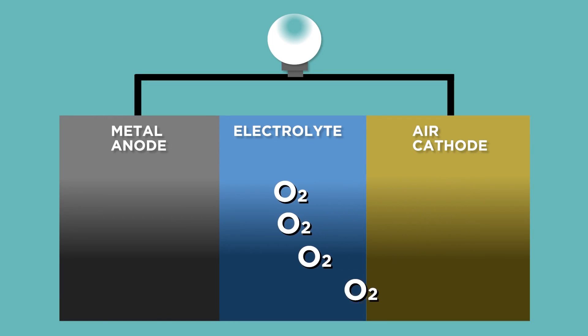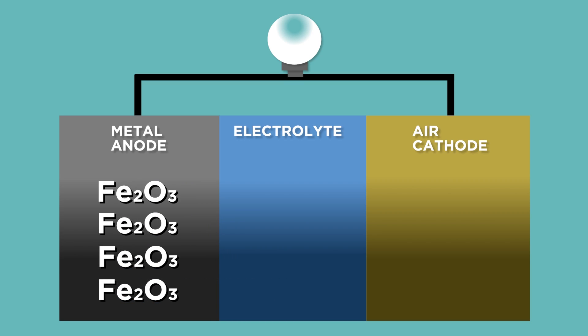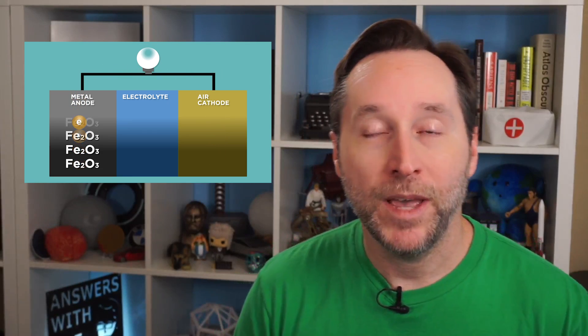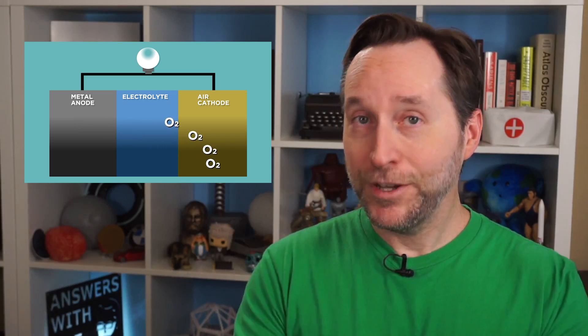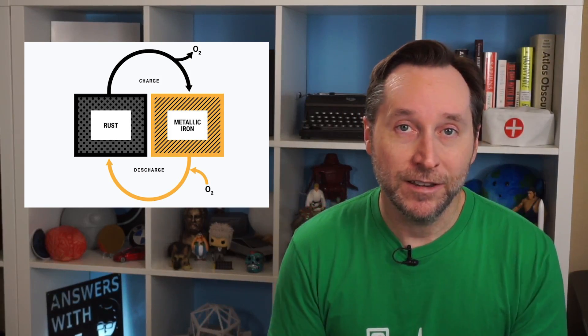Iron plus water and oxygen equals iron oxide, or rust. In this chemical reaction, rusting releases electrons that pass through a circuit as current. This is pretty similar to what we talked about with aluminum-air batteries. The difference is that this process can be reversed — in other words, you can recharge these. You can unrust iron by adding a current from the outside. And because you can recharge it, it's made from abundant materials, and it's totally recyclable. Iron was actually considered an option for electric cars back in the 70s and 80s. In fact, iron has a theoretical energy density almost twice that of lithium-ion batteries.